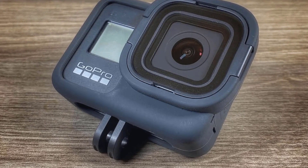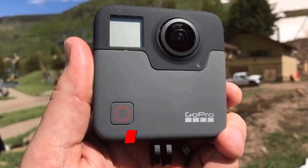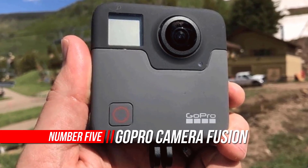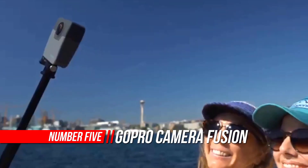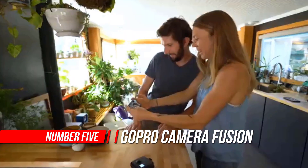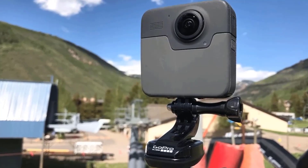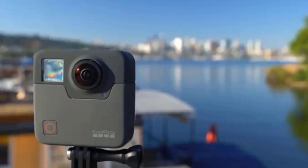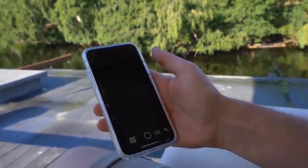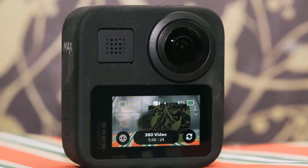Number five: GoPro Camera Fusion digital VR camera. Fusion captures spherical video and photos, recording everything so you can find the best shots later. Play it back in VR or use OverCapture to create traditional videos and photos you can share right on your phone. With ultra-smooth stabilization and 5.2K video, Fusion is like having a professional film crew with you wherever you are.